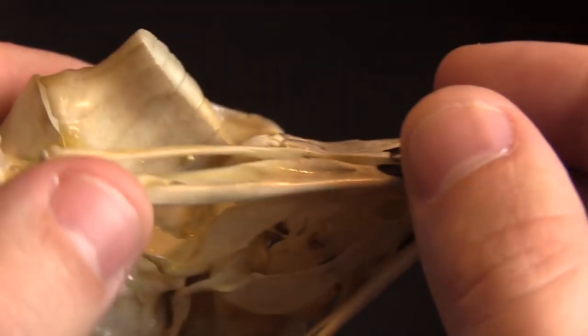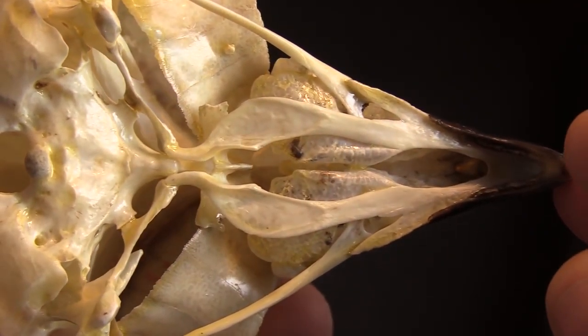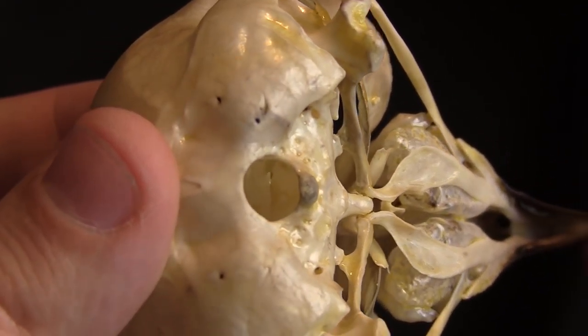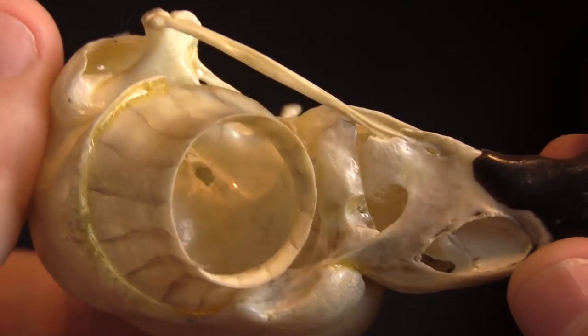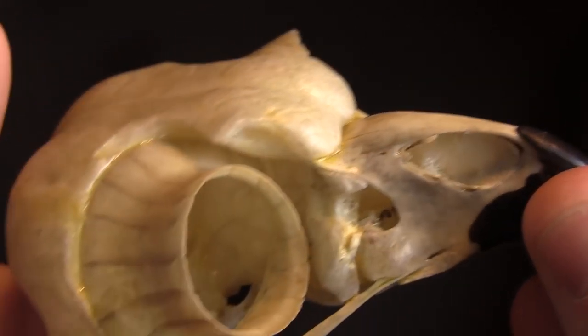Pretty dang cool. Look at underneath here. Such a bizarre animal. No Googling, as usual. Can't wait to see your comments in the comments section.